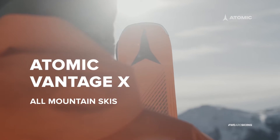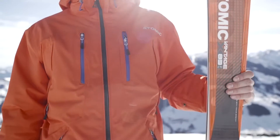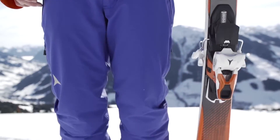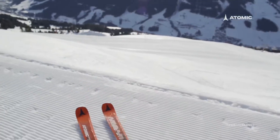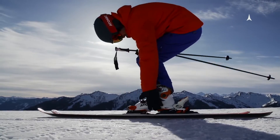The Vantage X 83 CTI is the lead ski in our new all-mountain series, built on Atomic's lighter and stronger Vantage construction. Developed for carving sharp turns on piste, but ready for more, it comes with an integrated Warden binding.